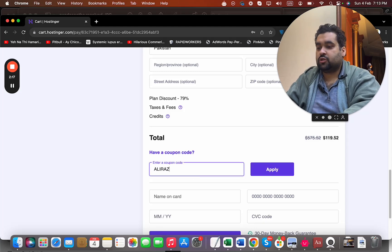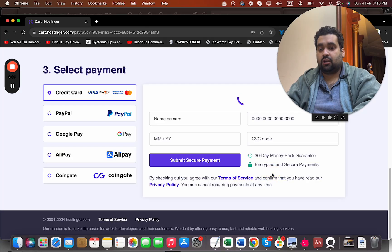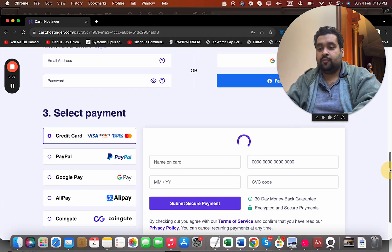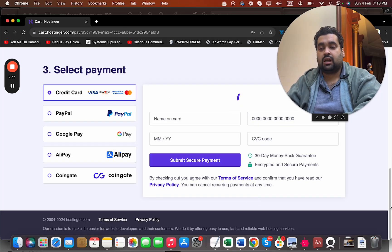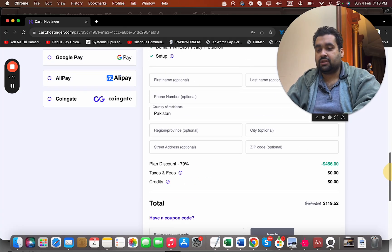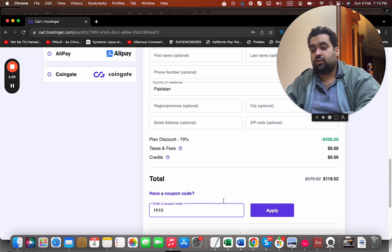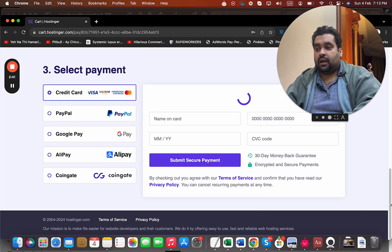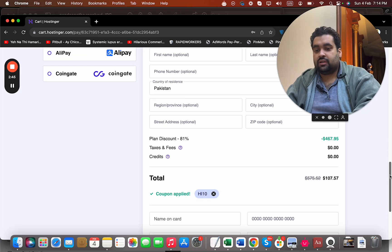If you have a coupon code — which is exclusively for my audience and can be found in the description along with the special discount link — you can see the current pricing. Once I apply the coupon code, you can see the price gets a further discount on top of the already discounted price from the special link. There may be another coupon code available as well, which gives an additional special discount.